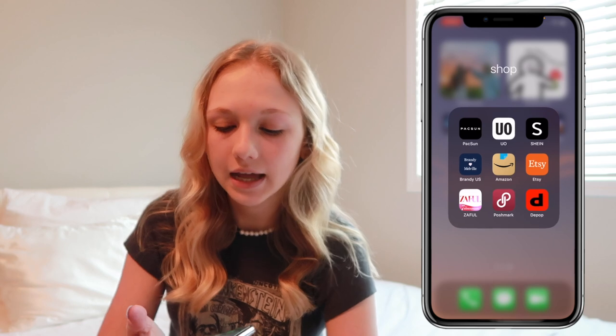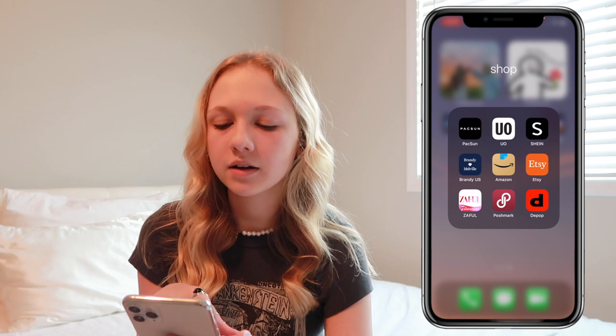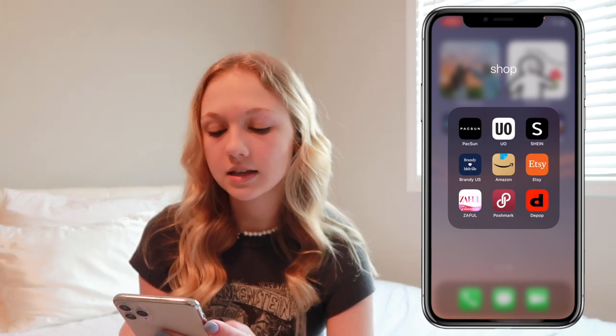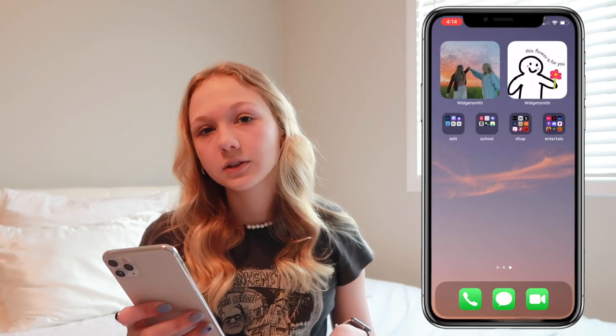I have a shop tab with all the apps I use for online shopping: PacSun, Urban Outfitters, Shein, Brandy Melville, Amazon, Etsy, Zaful, Poshmark, and Depop.